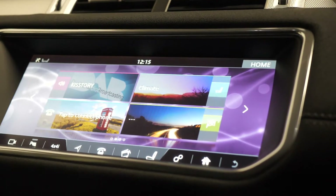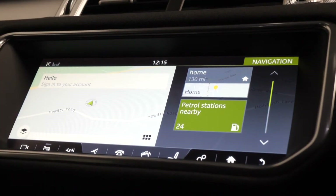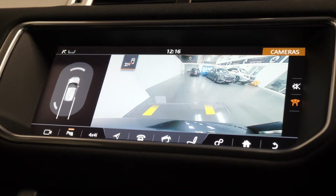Up at the centre console you can locate the 10-inch colour touchscreen display, where you can access DAB radio, DVD system, Bluetooth, USB and satellite navigation, reversing camera, front and rear parking sensors, and just below there you can find the USB and auxiliary connections.